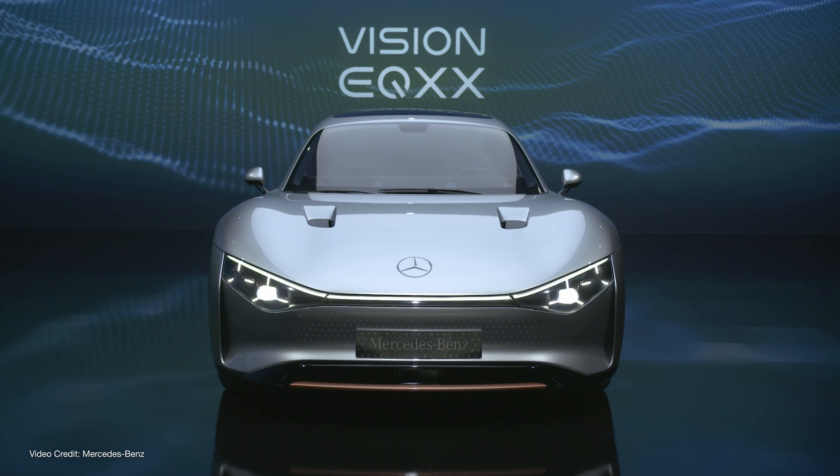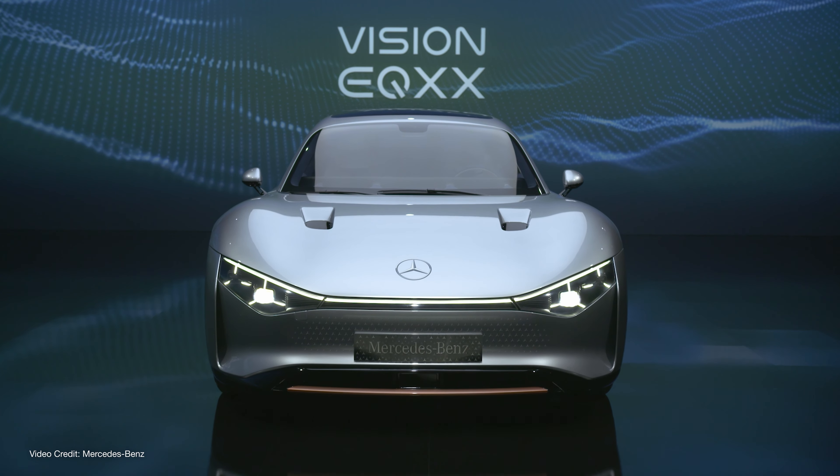There's even a solar roof, which we can't see a listed power output for, but Benz says is good for an additional twenty-five kilometers, or fifteen miles, of range per day in ideal circumstances.